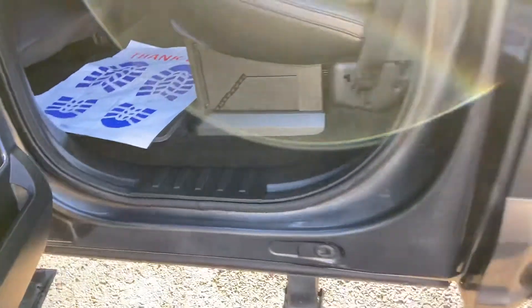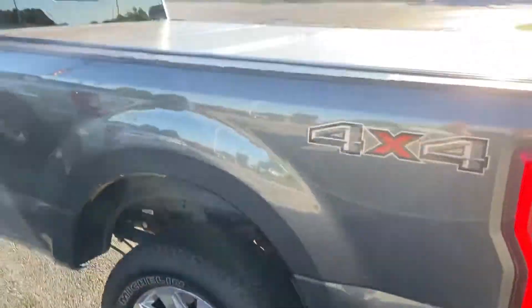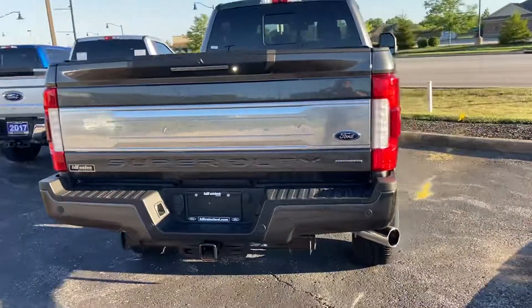Huge back seat, actually has storage underneath the seat as well. You see on the back it does have a hard top cover, big 8-foot box. There's your tow hitch on the back.